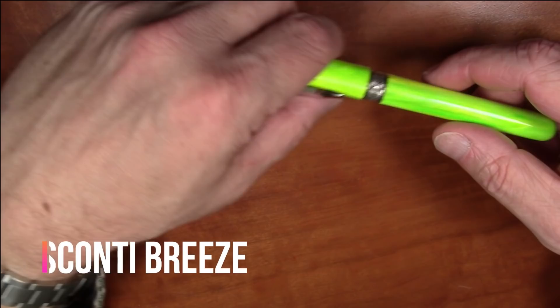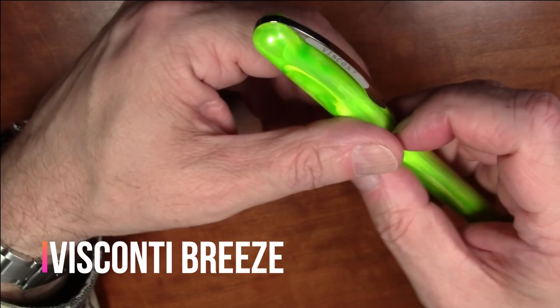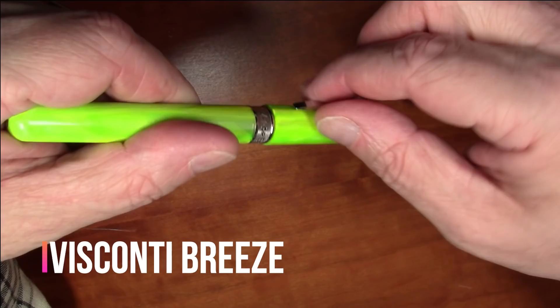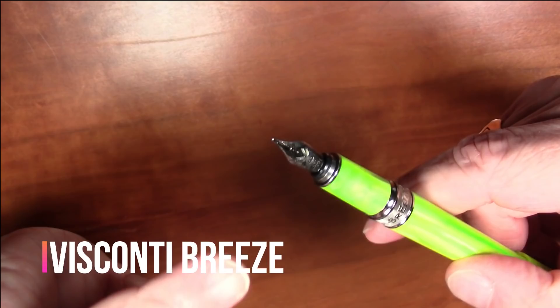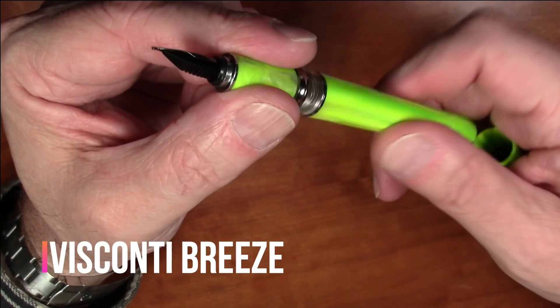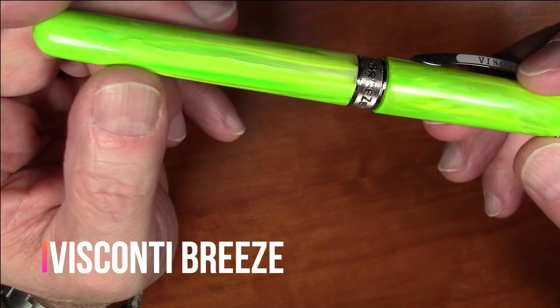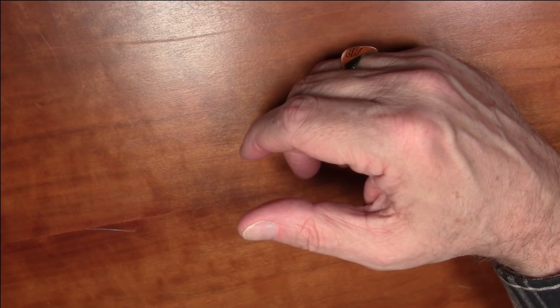Next, the runner-up in the hundred dollar and under category is the Visconti Breeze — a roughly one hundred dollar pen from Visconti. You won't get a gold nib at this price, but it's a pull-to-uncap pen with a magnetic clip clasp, the classic Visconti Ponte Vecchio spring-loaded clip, and comes in several bright colors. It has a small steel nib that writes absolutely terrific, and it's a cartridge-converter pen — a really nice offering from Visconti.